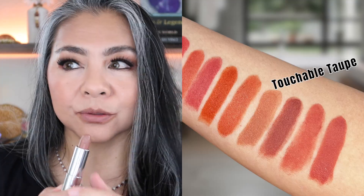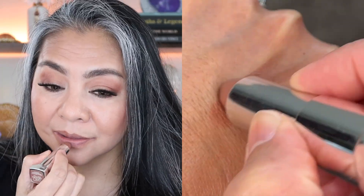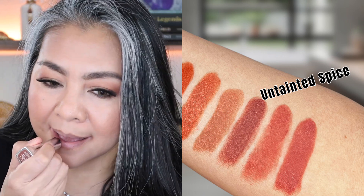Next is Touchable Taupe — this is one of my most repurchased colors; I have at least three or four of these all over the place. This color is specifically a 'my lips but better' color. Without any lip product there's a lot of unevenness in color, and that's natural — you're going to have some darker areas and some lighter areas. Touchable Taupe ties everything together and makes my natural lip color look more cohesive. I love it and I really recommend it.